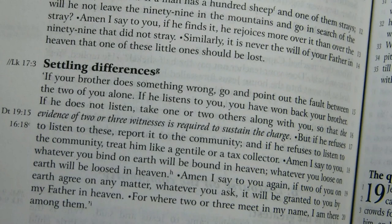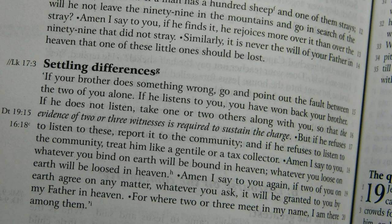A third example on gender-inclusiveness comes at Matthew 18:15 — 'If your brother does something wrong, go and point out the fault between the two of you alone' — which retains the masculine-sounding word 'brother.' Comparing with the New Revised Standard Version, which reads 'If another member of the church sins against you' and 'if the member listens to you, you have regained that one' — that's extremely awkward. Although the NRSV is generally an elegant translation, here in the interest of gender neutrality it has botched things badly, while the Revised NJB reads much better.